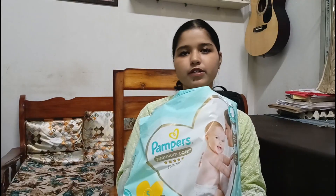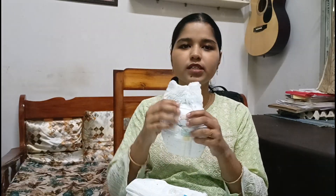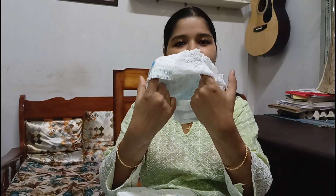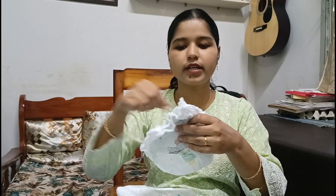Let's get started! I'll show you which diaper we are using. This is the Pampers Premium Care Pants — this is very good, very soft. It also has a wetness indicator, and inside it has a nice structure. This has a good, nice fragrance as well. We use this for her.